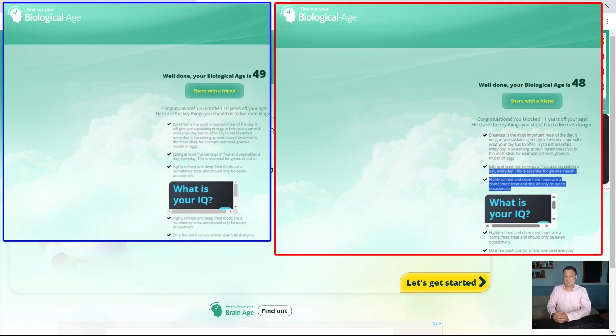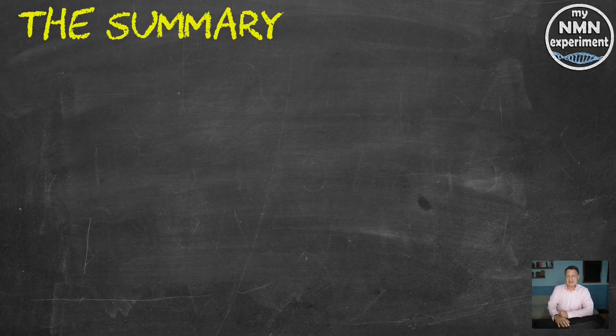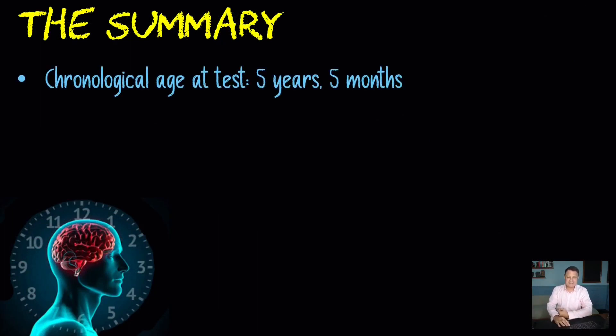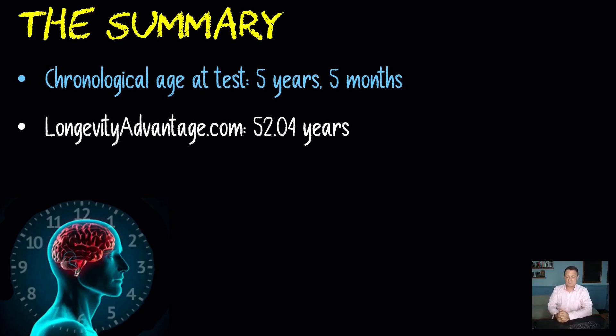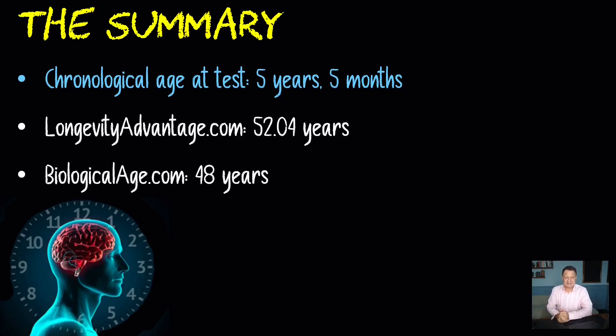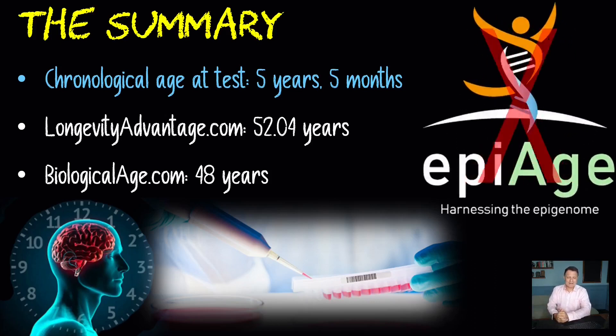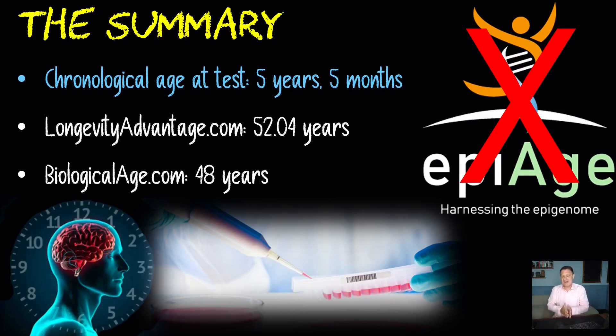At the time of this test, my chronological age was 59 and five months. Longevity Advantage had my DNA methylation age at 52.04, which is around 52 years and three months. The less accurate biologicalage.com had me at 48, around 11 years younger. A test like the Horvath clock or longevity advantage that uses saliva or blood tests is going to be far more accurate than just answering questions. Try to avoid companies that only test against a few epigenetic or blood markers — EpiAge.com, for example, looks at fewer than 20 markers. Look for companies that test against hundreds of thousands of markers for a far more accurate biological age, and it's also far more cost effective.